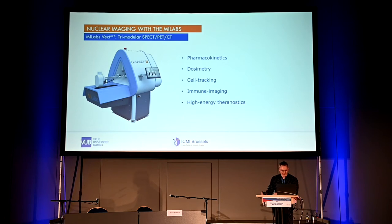In our lab, the MI Labs Vector Plus has been the workhorse for over six years since it was installed. We use it to study pharmacokinetics, organ-specific dosimetry, cell tracking in vivo, immune imaging, and — as mentioned — the possibility of high-energy theranostics, of which I will give a few examples.